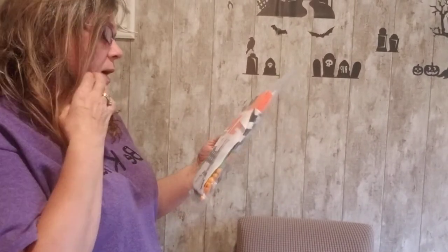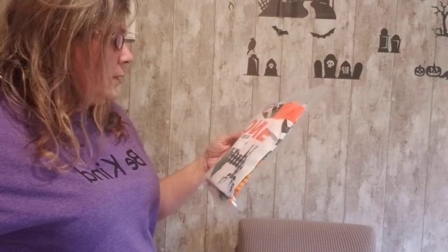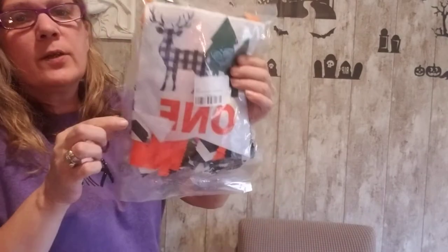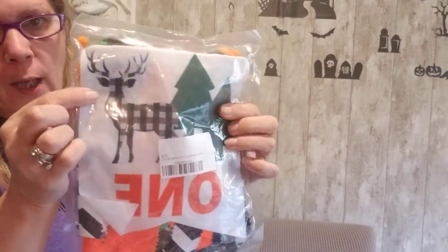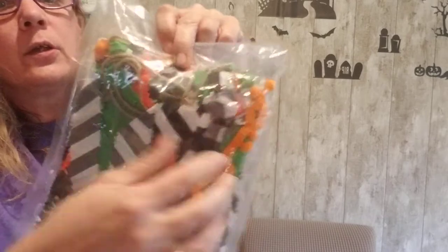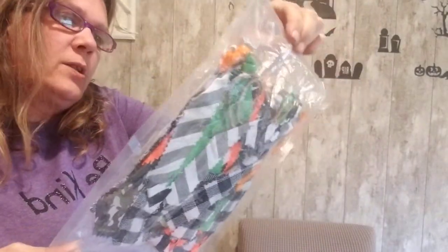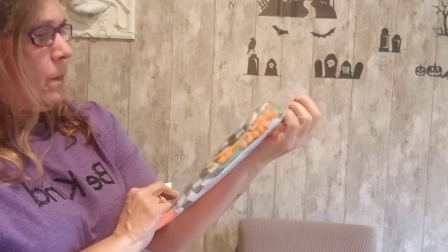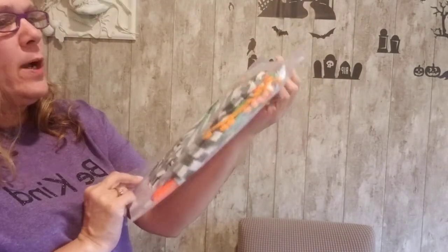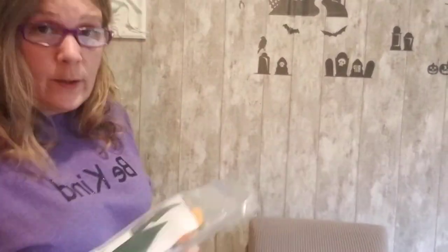This is a high chair banner for a one-year-old birthday party — it says 'One' and has a buffalo check pattern. Oh my gosh, there's some twine — that's stinking adorable! It has a little rag-style design. Do you have a one-year-old or somebody turning one?